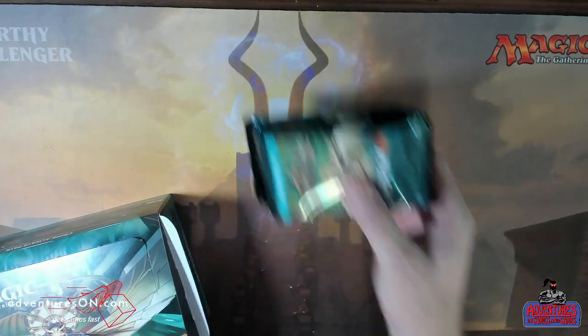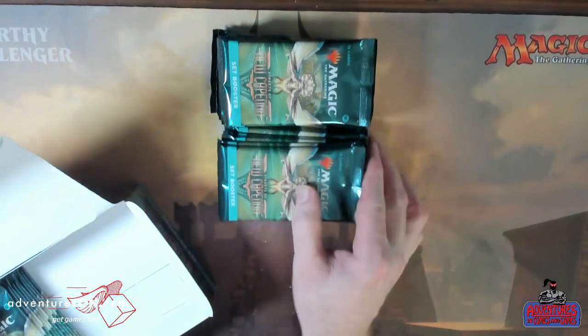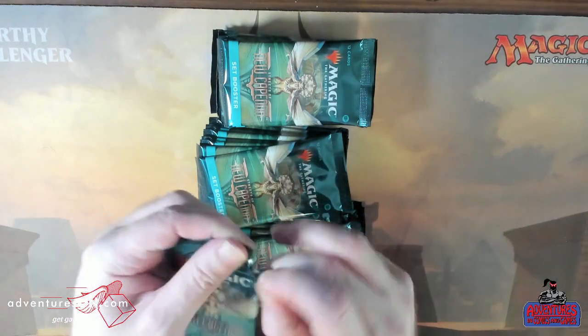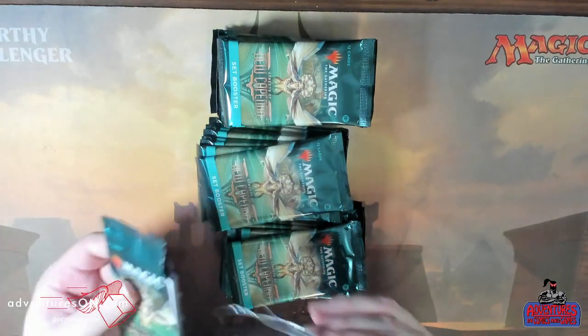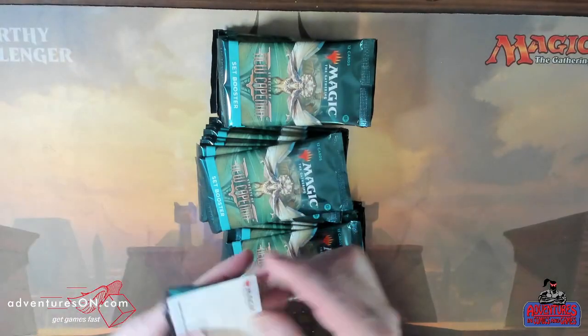That's the Japanese brand. Let me try using the pull tab — it's been a while since there's been pull tabs. When they started doing a lot of the early release product from the Japanese printer, all the Japanese printer packs have the pull tab. Sometimes it works, sometimes it doesn't.